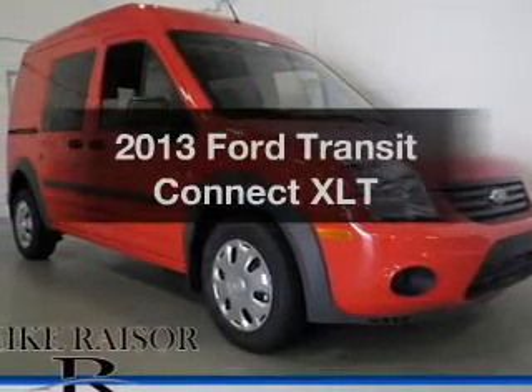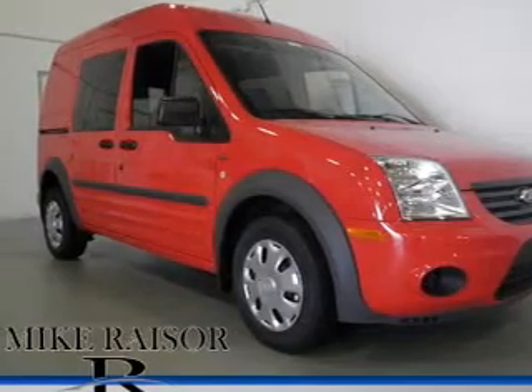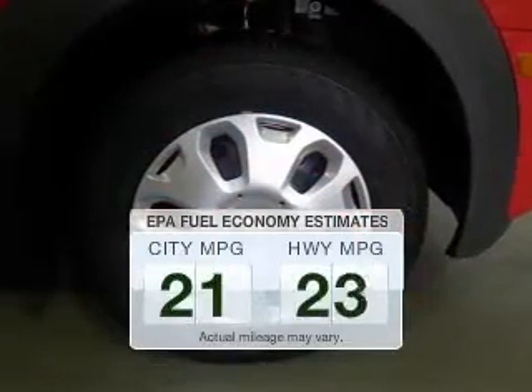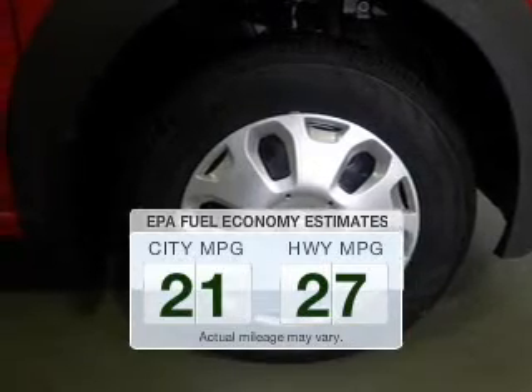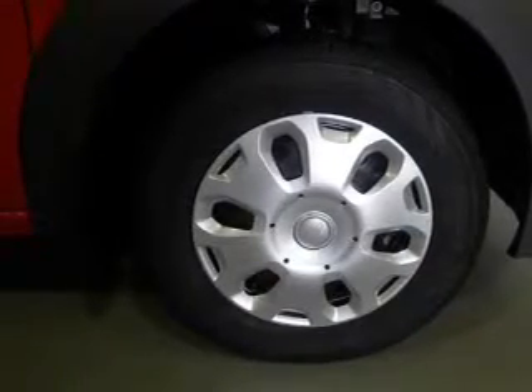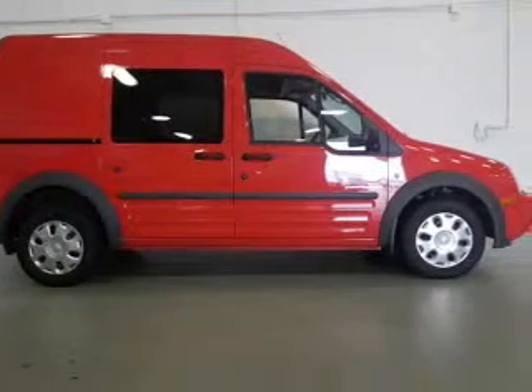Introducing the 2013 Ford Transit Connect. If you're looking for a first-rate auto, this one could be yours today. Save your money — make fewer trips to the gas station when driving this fuel-efficient vehicle. The powertrain includes front-wheel drive with an efficient four-cylinder engine driven by an automatic transmission.